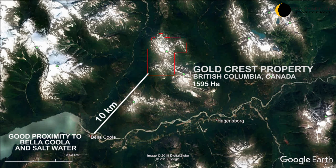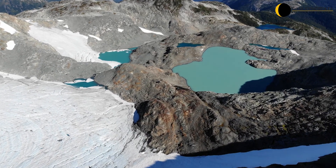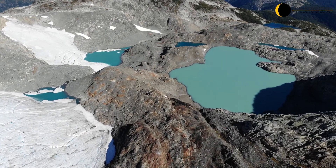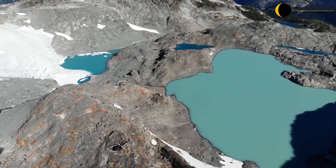In 2017, the company discovered the Cadillac Trend, a 750 meter long by 100 meter wide gossanous zone that has now been expanded to 850 by 190 meters and remains open in all directions.